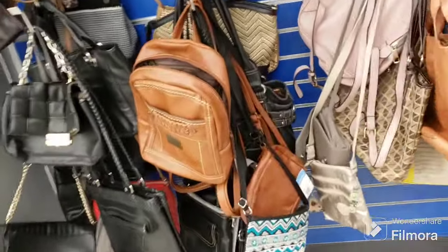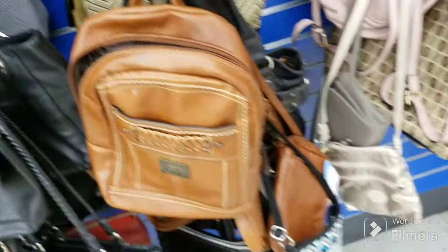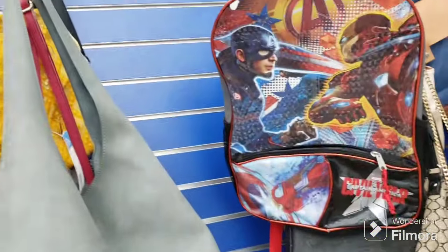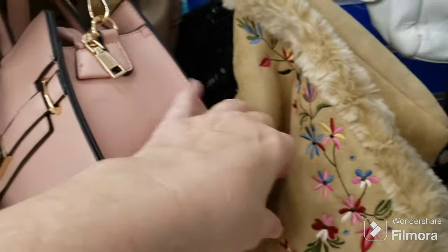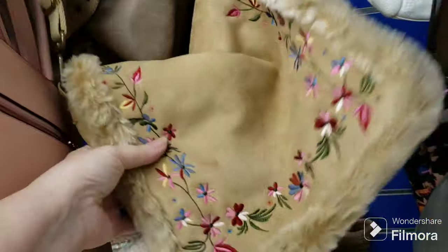Here are the purses — some funky ones today. Little mini backpack — that's kind of cute with the sequins and the fringe on it. Let's see what else we have. Oh! Is that a Juicy Couture? I might get that for a friend of mine — she just loves Juicy Couture. We'll put that in the cart for now. Here's a very hippie-looking bag — I like that. $5.09 for that, that's very cute.